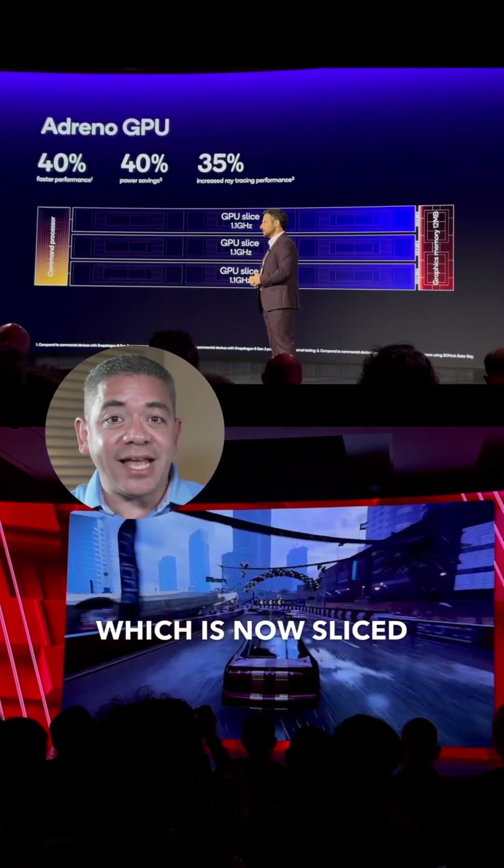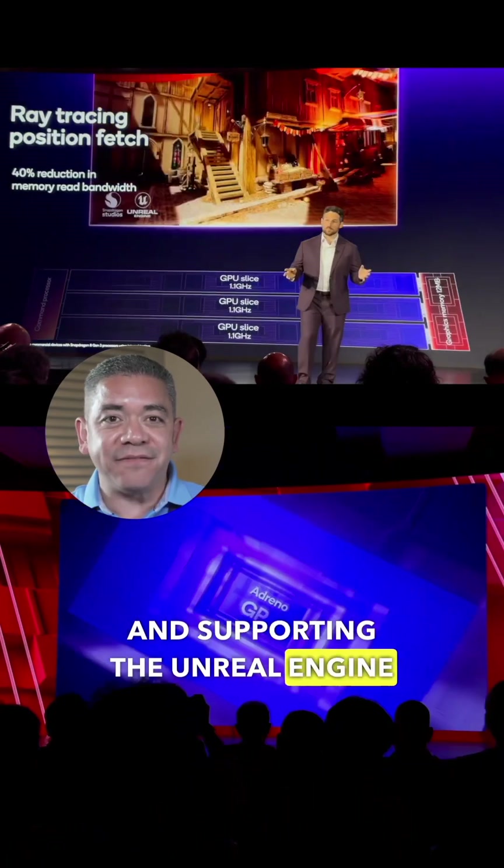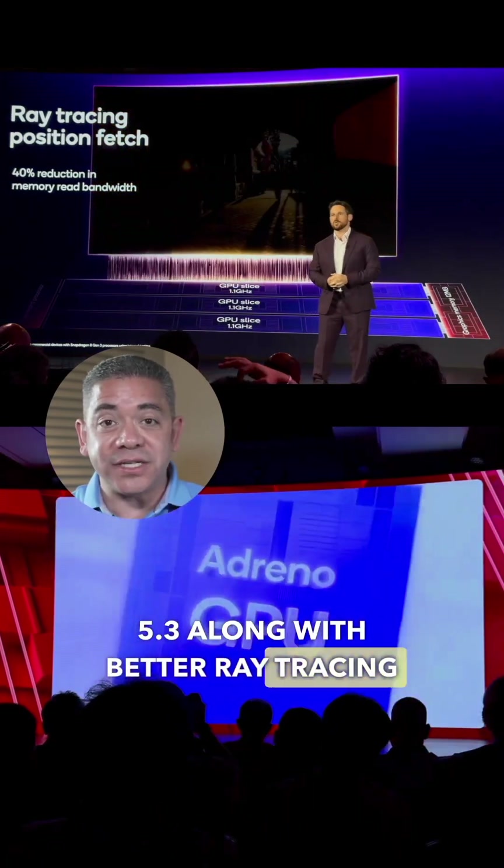Second is the GPU, which is now sliced into three, giving you a 40% increase in performance and supporting Unreal Engine 5.3 along with better ray tracing.